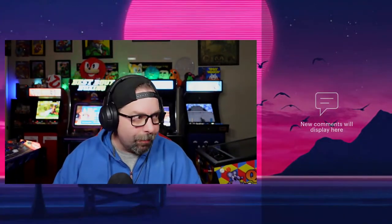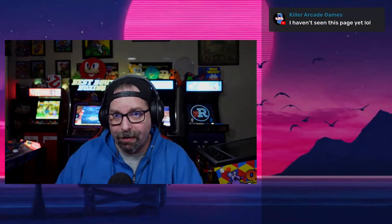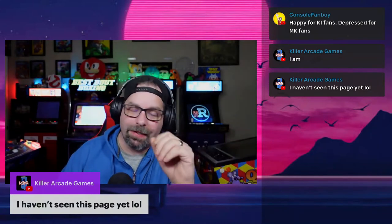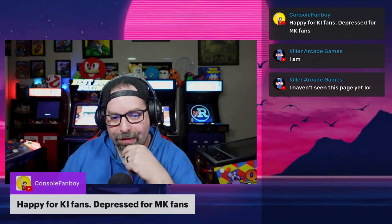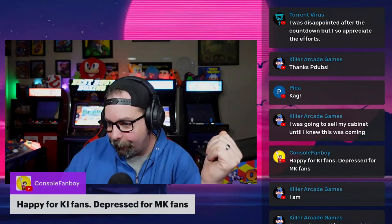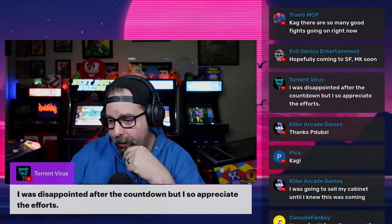What's been your reaction to this news from Arcade1Up today? Are you happy, upset, or just don't care? Killer Arcade Games — one of the testers — is in the chat. Make sure you check out Killer Arcade Games on YouTube, especially if you're into fighting games. Console Fanboy says he's happy for KI fans but depressed for MK fans, asking: can we get the same treatment on the Mortal Kombat cabinet?